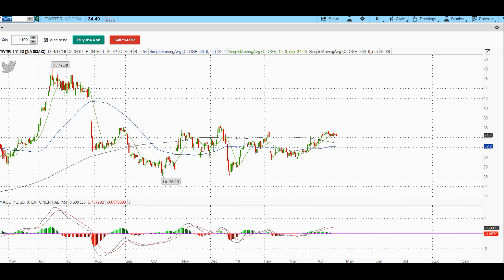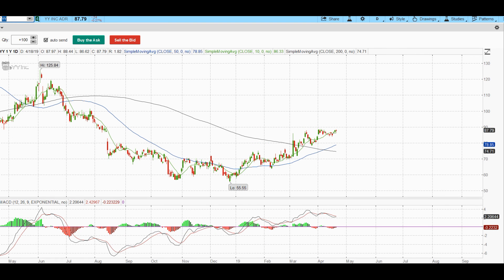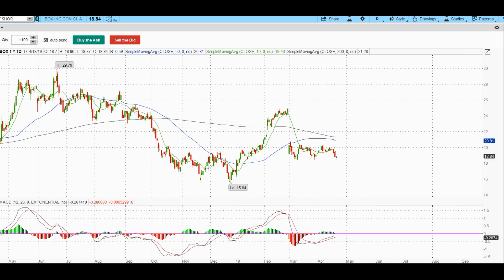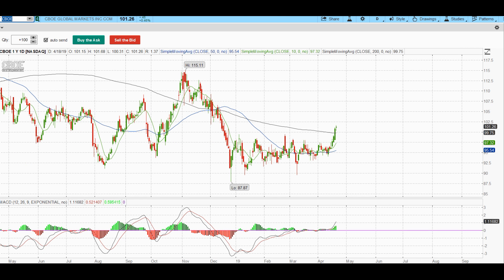Baba, Baidu, YY — I don't love any of them for a new setup. Shopify looks really good — we've added it a number of times. CBOE also looks really good. So CBOE, Jobs, and ICE are the long setups for this week. And then we've got a few shorts, which we'll talk about in a moment.